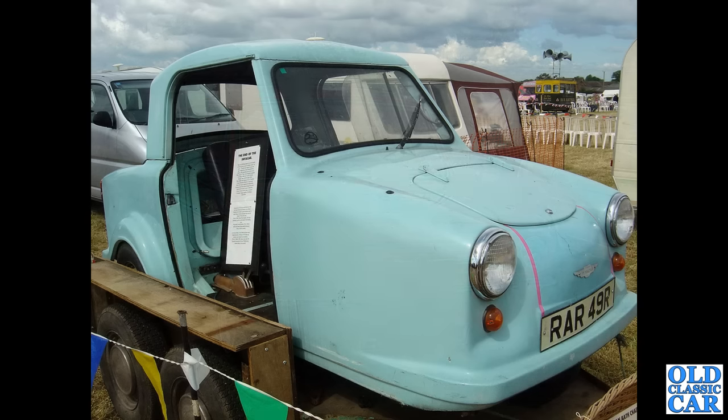Three wheels on this wagon — this is an Invacar, the AC Invacar from 1976, with the engine in the back of that one of course.